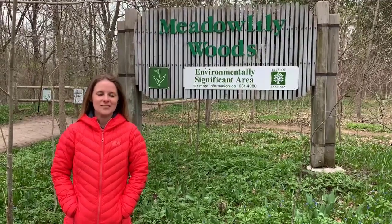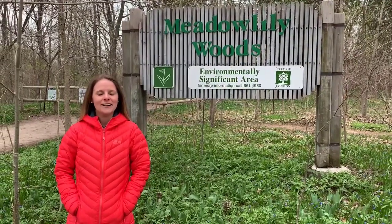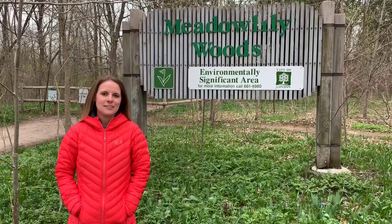Hi everybody, it's your environmentalist in residence, Dr. Andrea Boyer. This program is through the London Public Library in collaboration with the City of London.